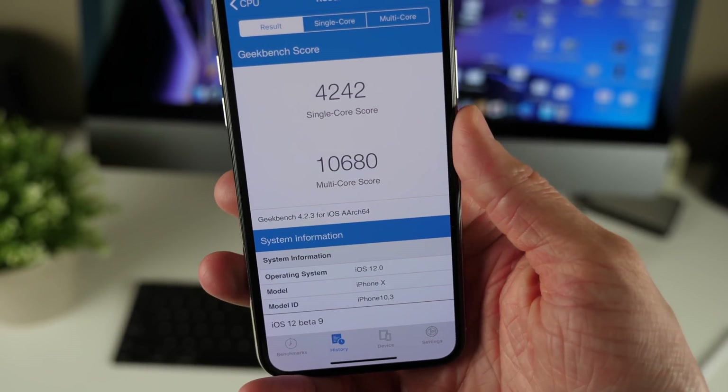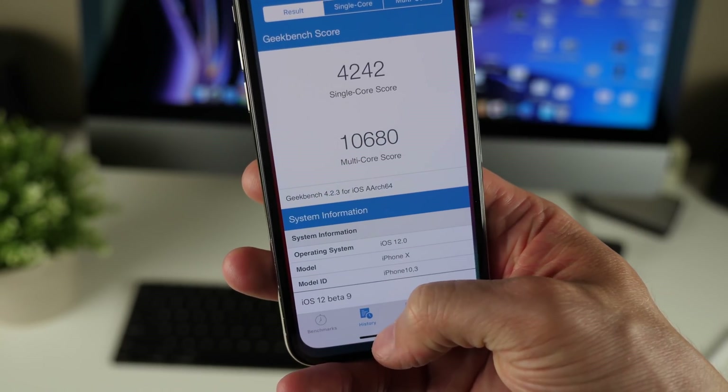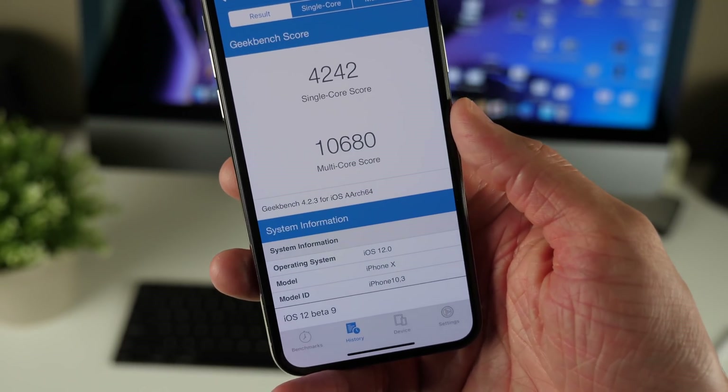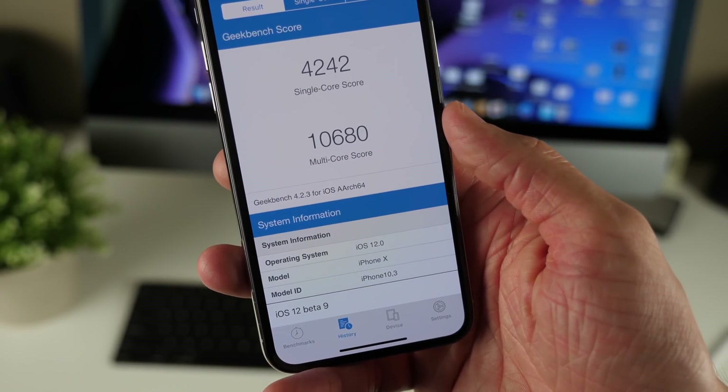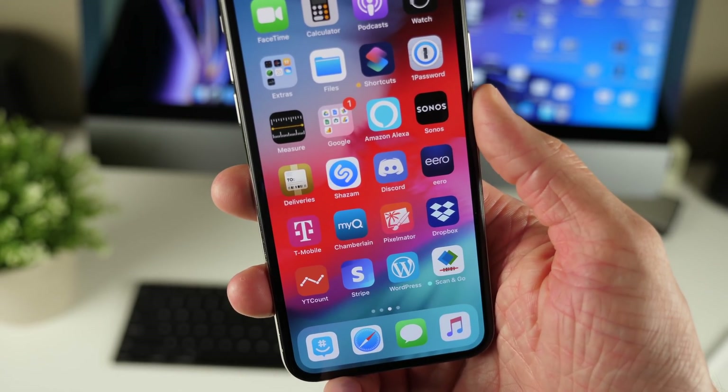Apple just keeps improving iOS 12 in the background so that the maximum performance continues to improve release after release. I really hope we see this trend with iOS 12.1, 12.2, and 12.3 throughout the next year as well, because performance is something that's really important and clearly that's been a focus for Apple with iOS 12 this year.